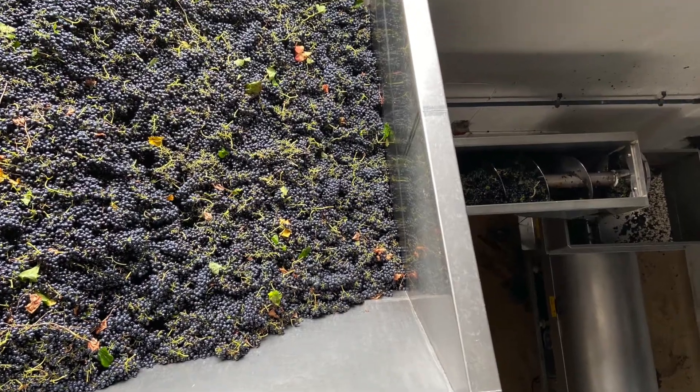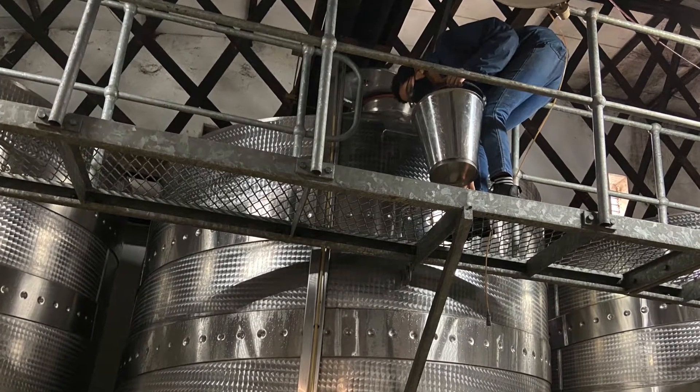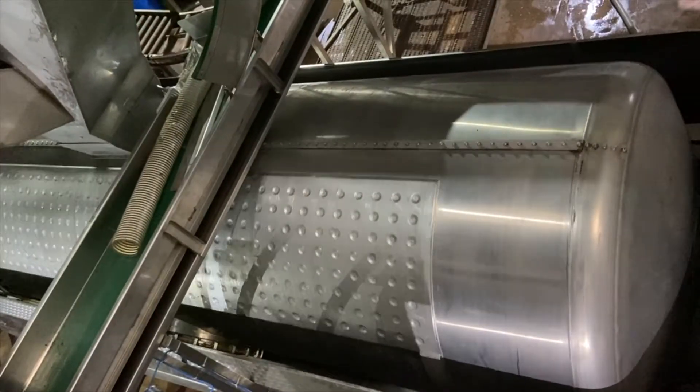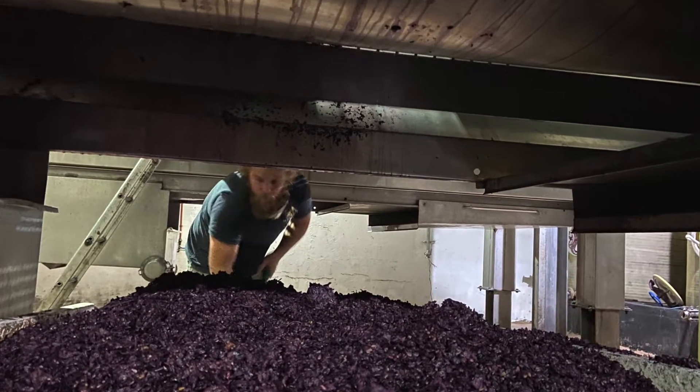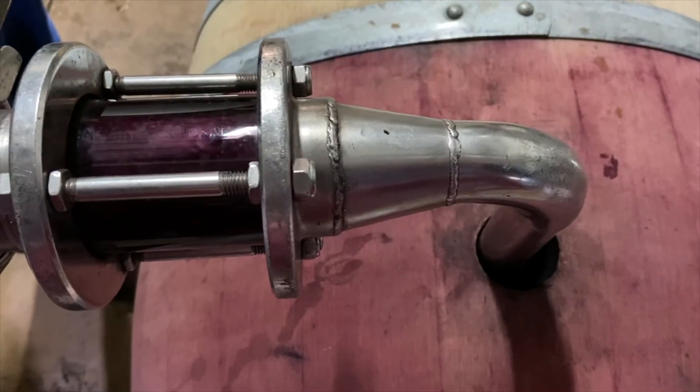After crushing and destalking, inoculation takes place and fermentation occurs at an average of 28 degrees Celsius. After regular pump-overs, it is pressed to just before dryness. Malolactic fermentation is completed in tank before being transferred to French oak barrels.